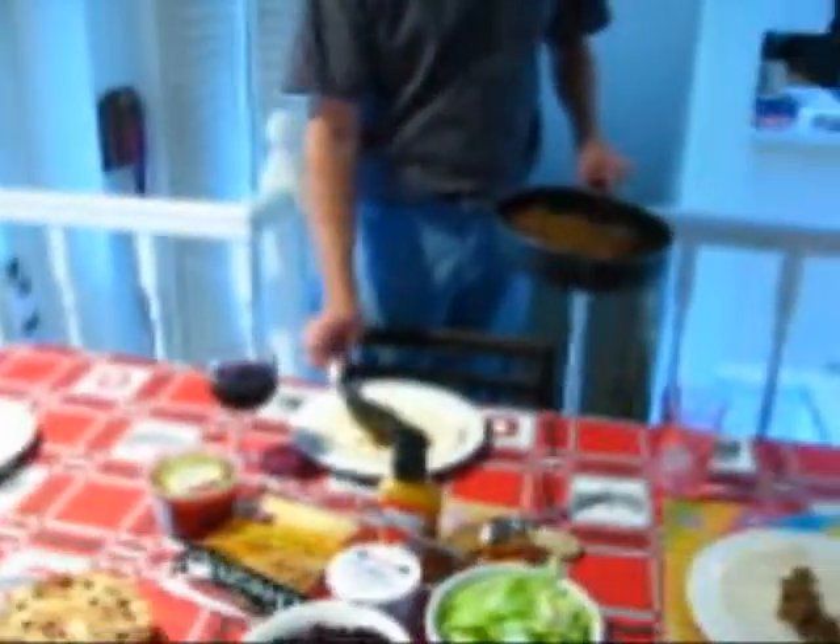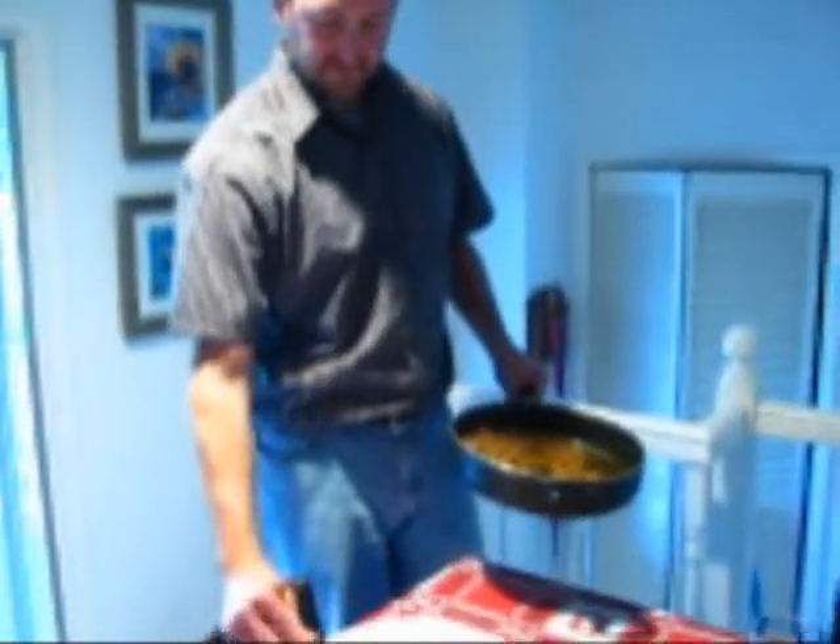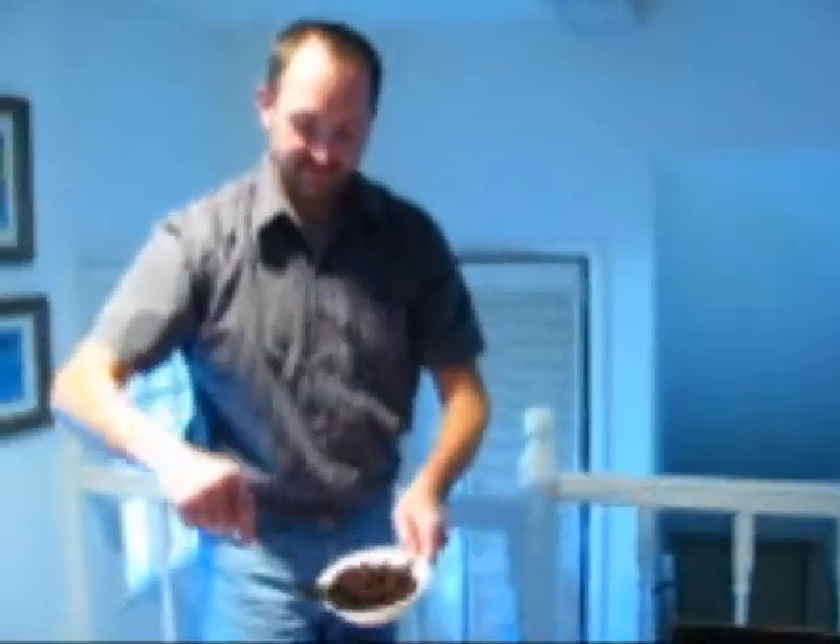Here we have the assistant plating the food. He's got 30 seconds left on the clock — got to get it plated. 19 seconds. Will he make it on time? Will he remember all of the secret ingredients?